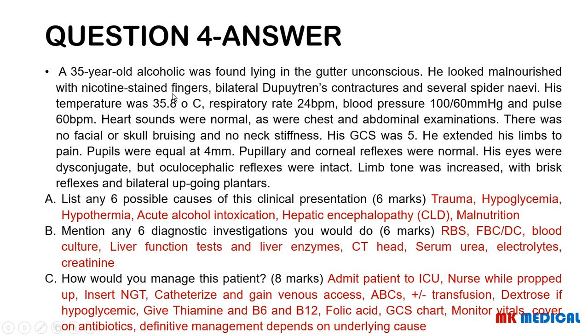This is a known alcoholic, so we cannot rule out acute alcoholic intoxication as the reason for his presentation. In addition, this patient has features of chronic liver disease — bilateral Dupuytren's contractures and spider nevi — so they may be having hepatic encephalopathy secondary to chronic liver disease. This person was also found lying in the gutter and could have been attacked, and even though there was no facial or skull bruising, we do not want to rule out trauma — they could have injured themselves when they fell.